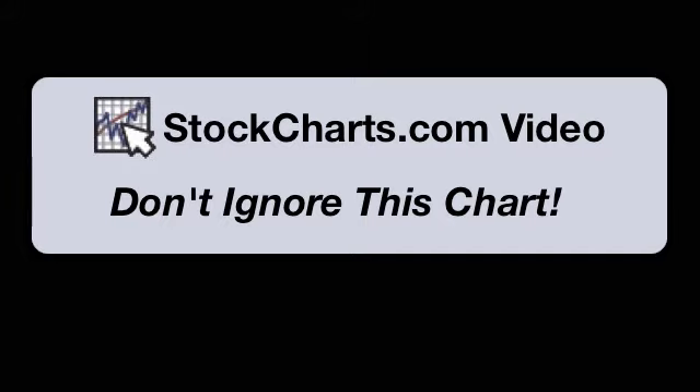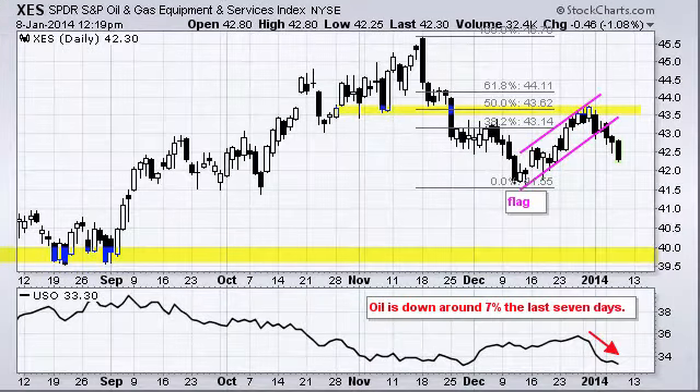Hello, this is Arthur Hill with StockCharts.com. It is Wednesday, January 8th, and you're tuned into Don't Ignore This Chart. Today we're going to look at the S&P Oil and Gas Equipment Services SPDR, XES, and this one is having a bad year so far.